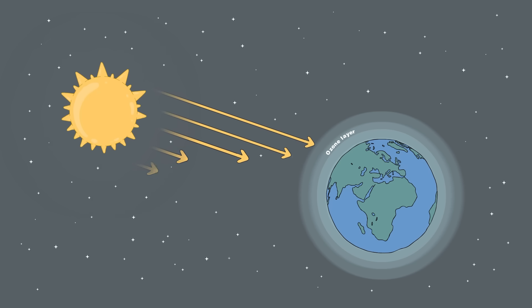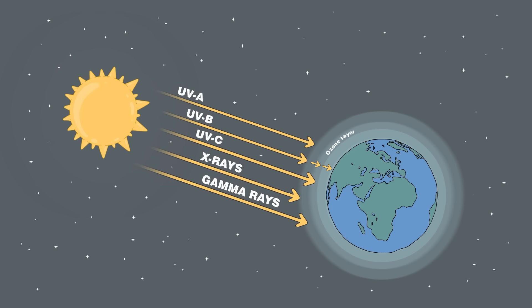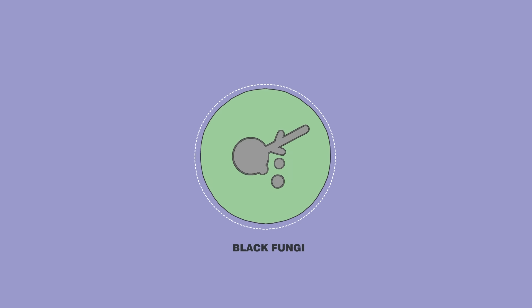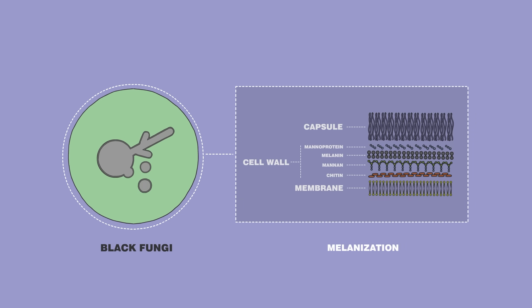Once outside the Earth's protective magnetic field, most living things need serious protection to survive the DNA-damaging cosmic radiation in space. But that's not the case for some fungi. Many species produce a unique form of melanin, a pigment that safely absorbs high levels of radiation and, in some cases, uses this energy to fuel growth.